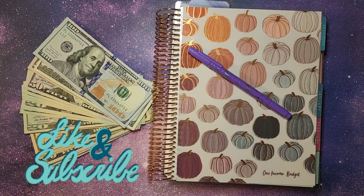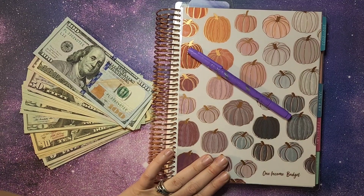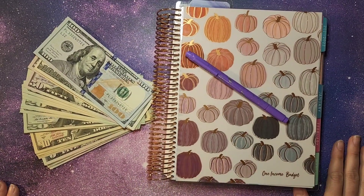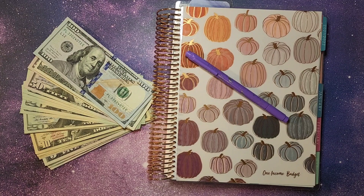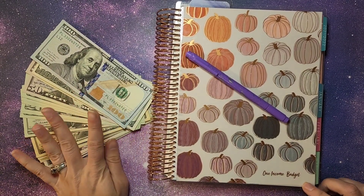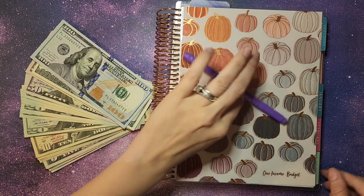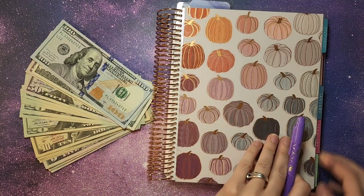Hey, hey everybody and welcome back. So in today's video, we are doing our second paycheck breakdown and cash envelope stuffing. We have our cash already pulled out, our budget planner here from Erin Condren — it's a 7x9 monthly planner — and our dual tip marker that I use.